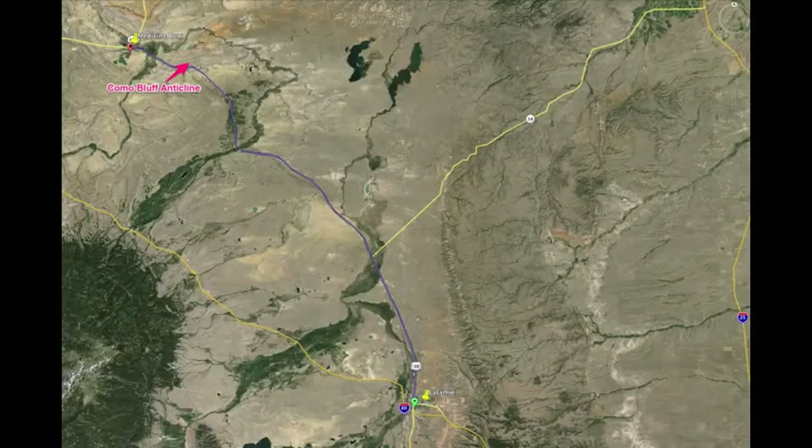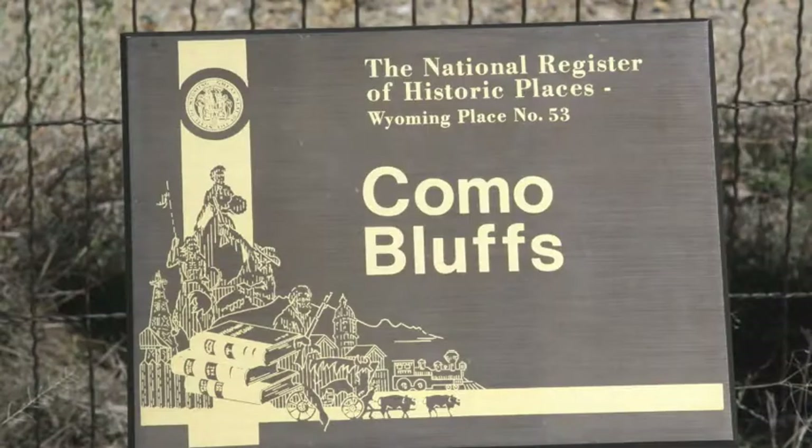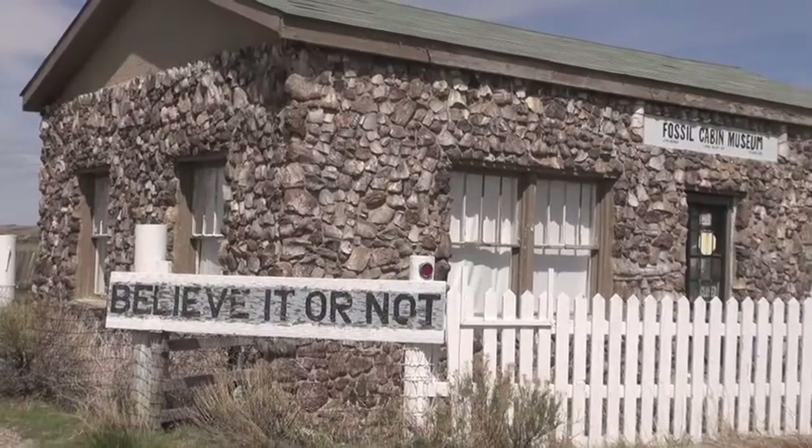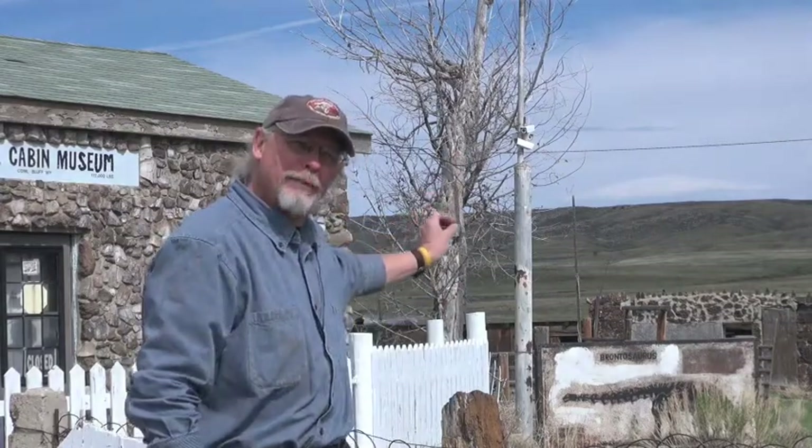I'm Brent Breithaupt. I'm the regional paleontologist for the Bureau of Land Management and the Wyoming State Office in Cheyenne. We're standing a short distance to the east of Medicine Bow, Wyoming. This particular spot on Highway 30 is where you can see the world-famous Como Bluff dinosaur site. This ridge behind me was one of the first locations in the 1870s where major dinosaur discoveries were made anywhere in the world.